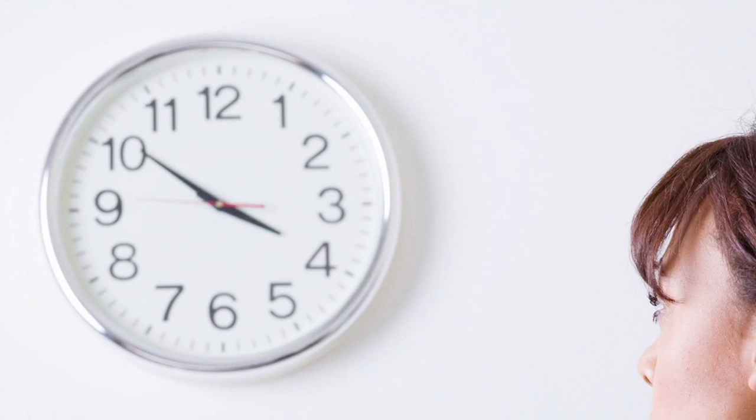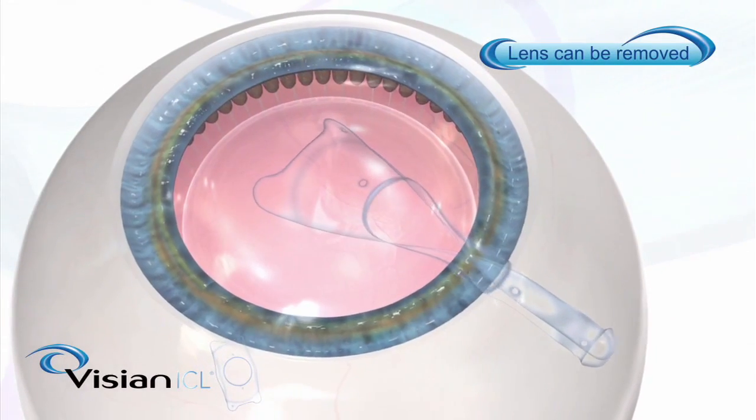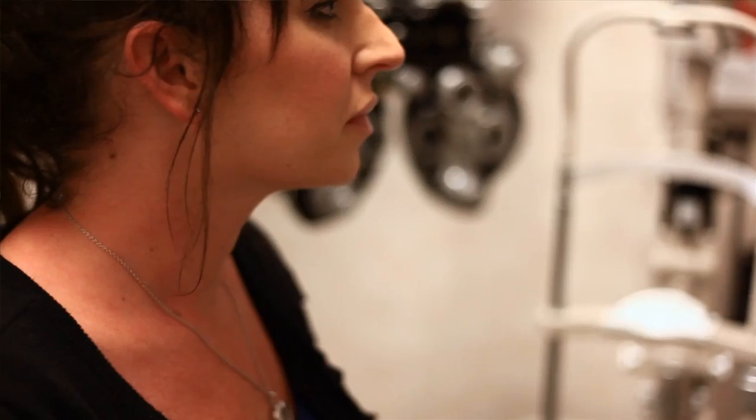The next benefit of ICL over LASIK is that ICL is reversible. We're adding something to the eye rather than taking it away. In the unusual circumstance that you don't like your vision or vision quality with the ICL, we can reverse the lens. I've not had a single patient in my career where I've had to take out the ICL because they were unhappy with the vision.